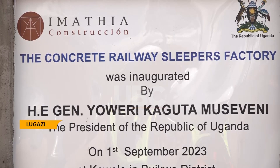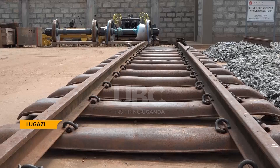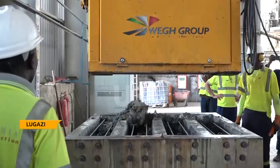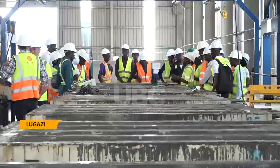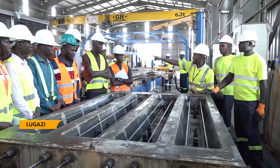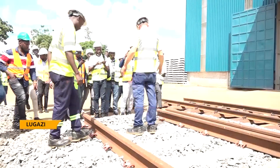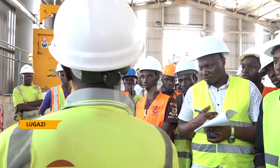Inaugurated by President Museveni in Longazi, the plant was contracted to manufacture concrete slippers that would replace steel-made slippers. The plant has since attracted educational tours from the public to explore the various stages of slipper manufacturing. A delegation from the Uganda Institute of Professional Engineers has attested to the timeliness of these slippers, saying they will boost railway transport.